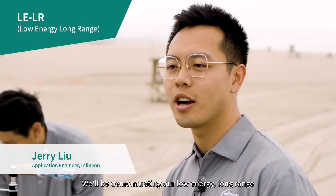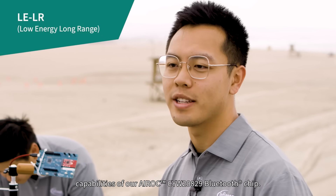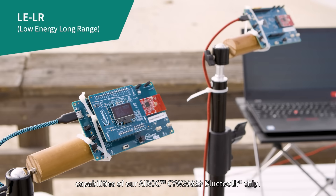Today, we're here at Newport Beach in Orange County, California, where we'll be demonstrating our low-energy, long-range capabilities of our Aerox CYW2829 Bluetooth chip.